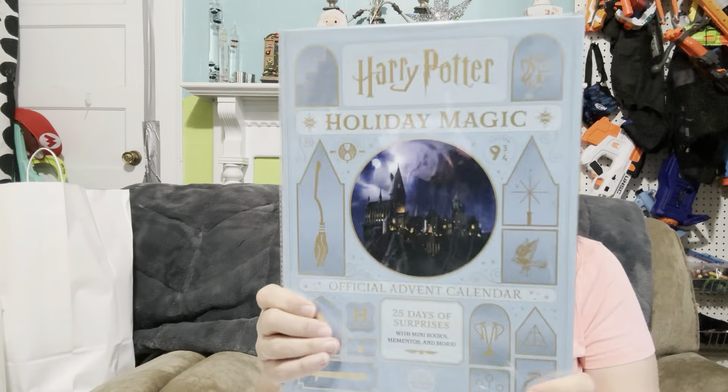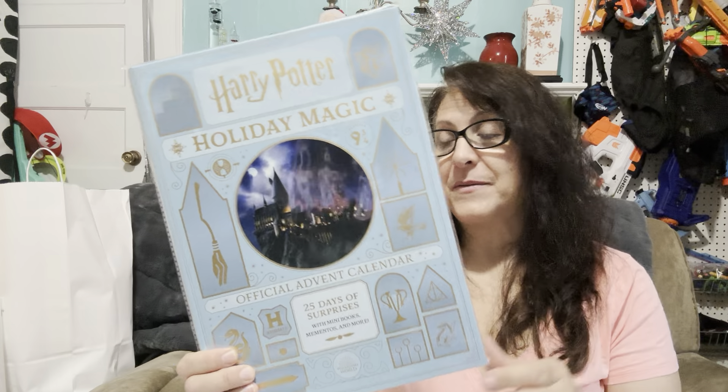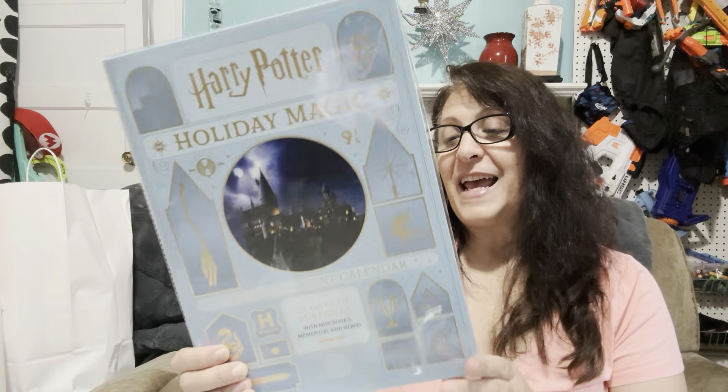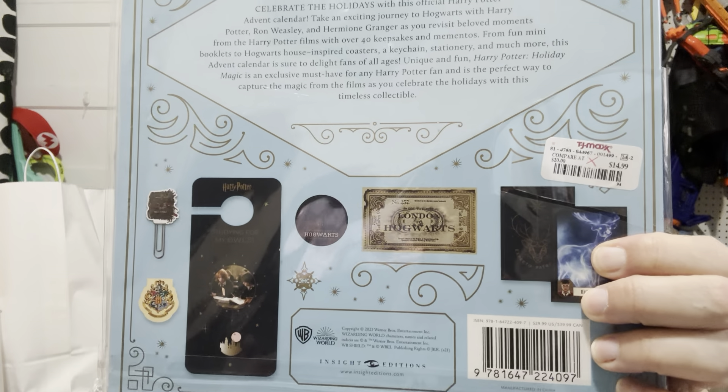Three into stocking and one for me. That concludes that bag. I picked this up for me — it's for me, I'm just going to say it. It was $14.99, so $7.50. I'm a big Harry Potter fan, and this is so cool — it gives you all these cool mini books, mementos, and other things. I just thought that was super neat.